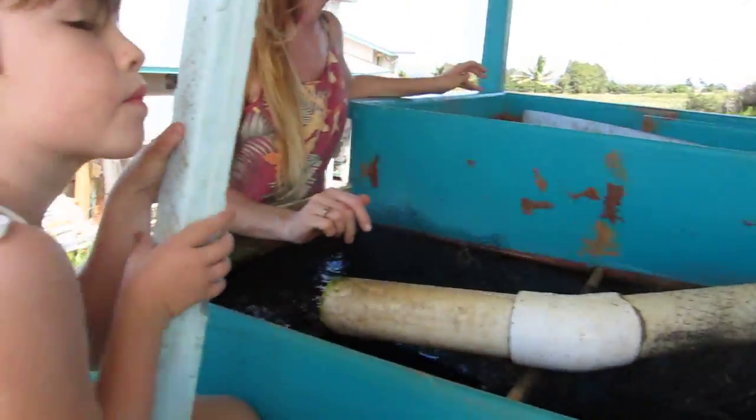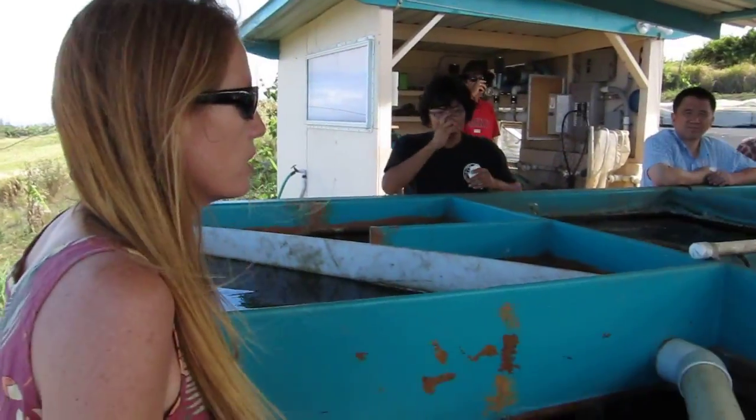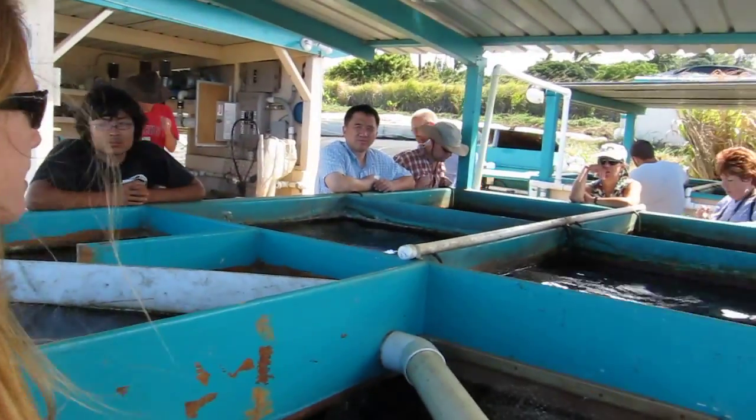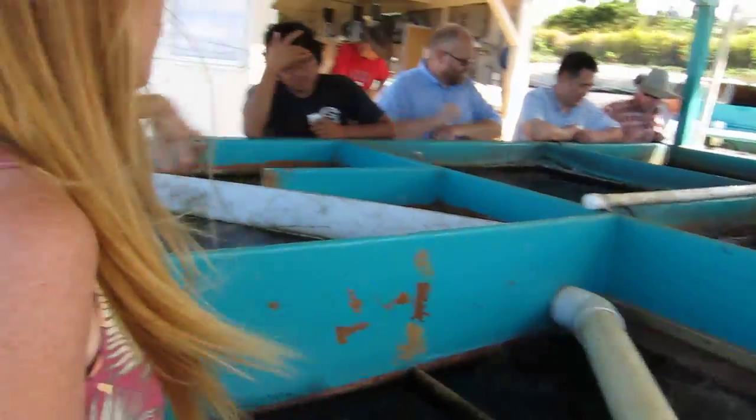We made our baby fish, and we're pretty pleased with our results now, finally. The first year and a half of operations, we killed about 95% of our hatchlings. We've got about a 95% survival rate right now.